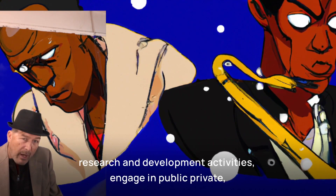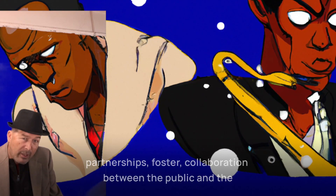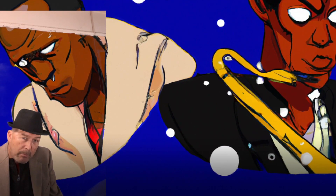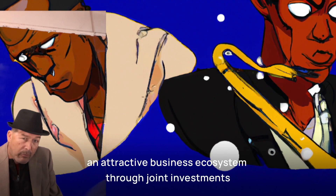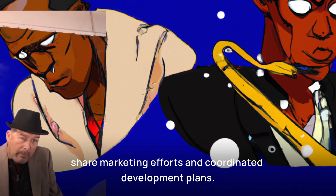Engage in public-private partnerships. Foster collaboration between the public and private sectors to attract businesses. Work with developers, property owners, and community organizations to create an attractive business ecosystem through joint investments, shared marketing efforts, and coordinated development plans.